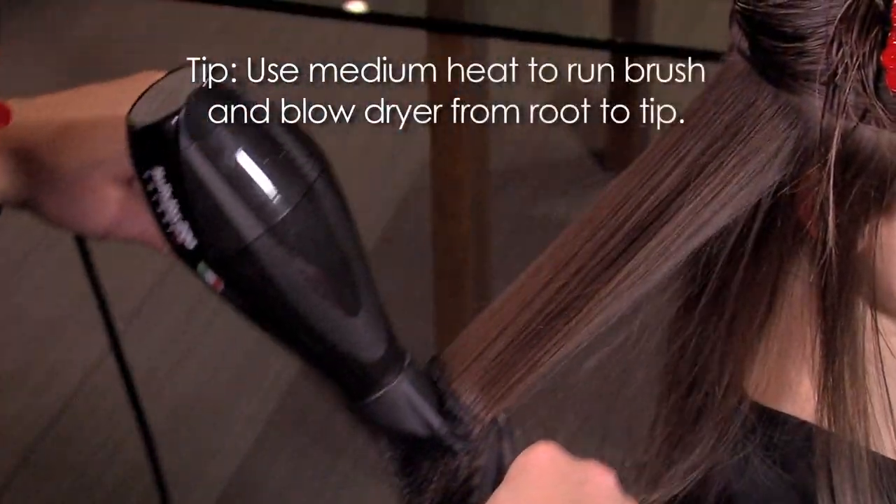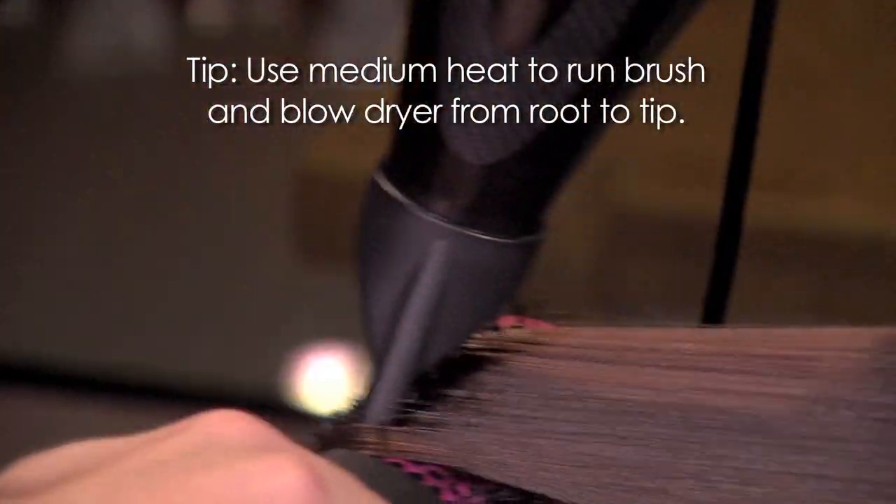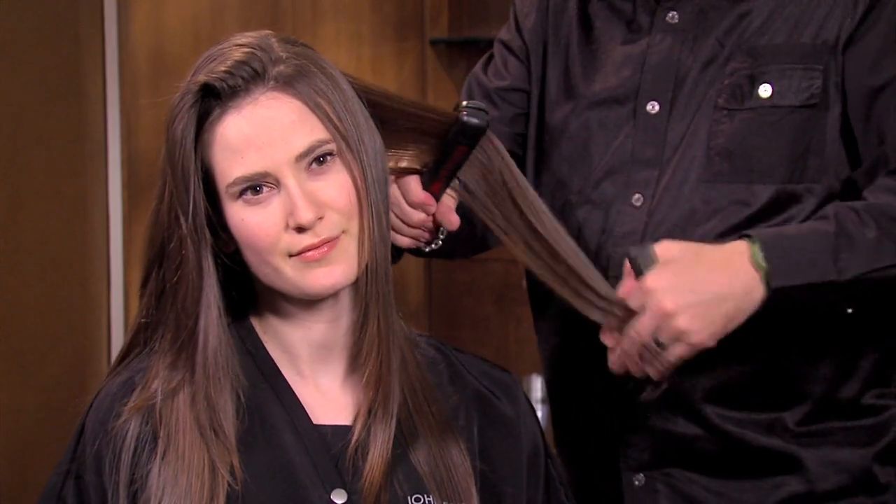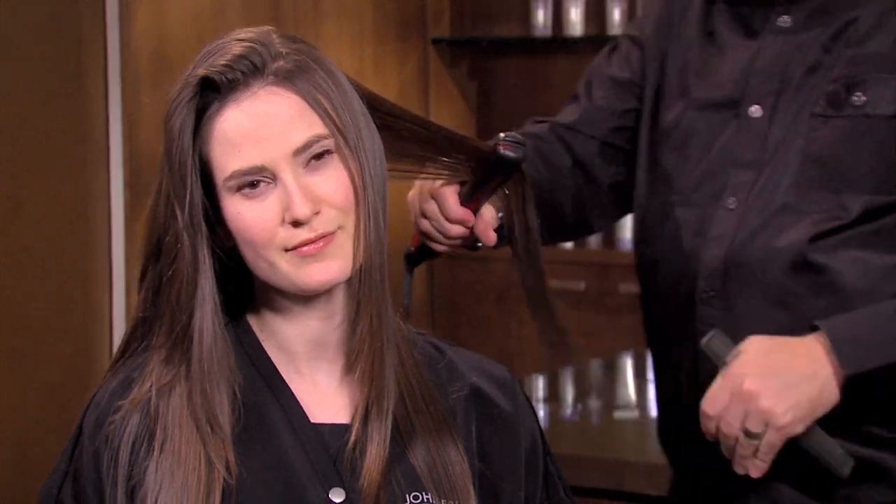To help keep hair straight for as long as possible, I use Frizzy's 3 Days Straight. This heat-activated product with keratin protein wraps around each strand to seal in straightness without weighing the hair down. It works with your flat iron to block out frizz for up to 3 days or until you wash your hair.